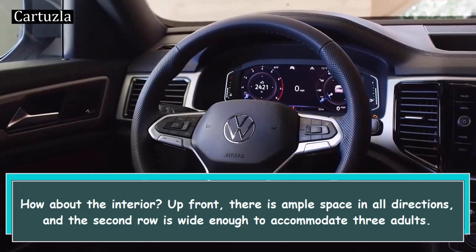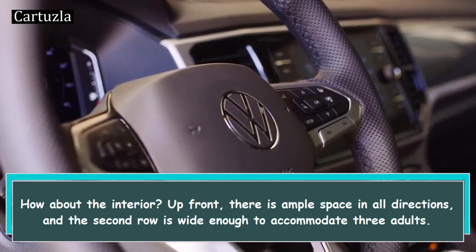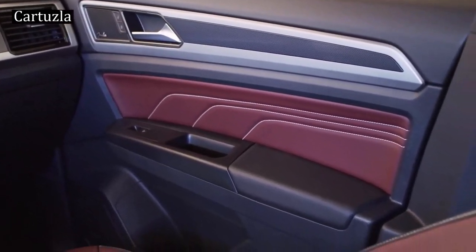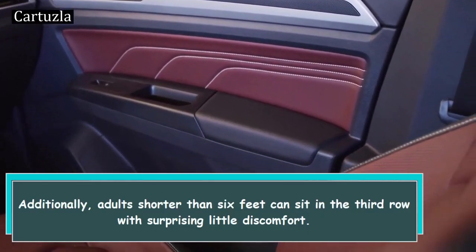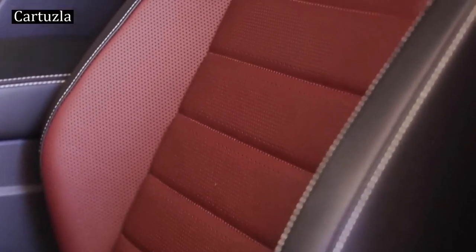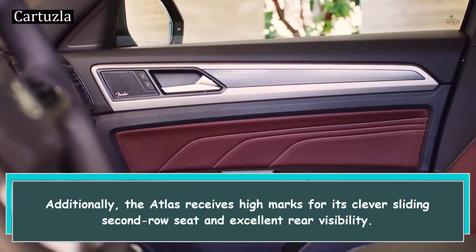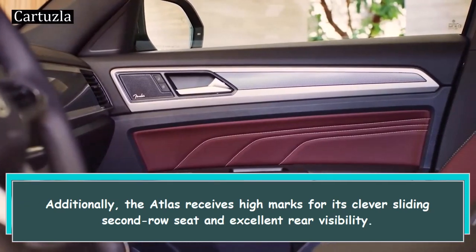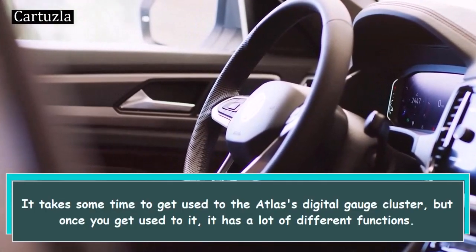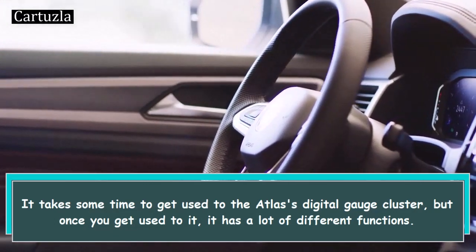How about the interior? Up front, there is ample space in all directions, and the second row is wide enough to accommodate three adults. Additionally, adults shorter than 6 feet can sit in the third row with surprisingly little discomfort. The Atlas also receives high marks for its clever sliding second-row seat and excellent rear visibility. It takes some time to get used to the Atlas's digital gauge cluster, but once you get used to it, it has a lot of different functions.